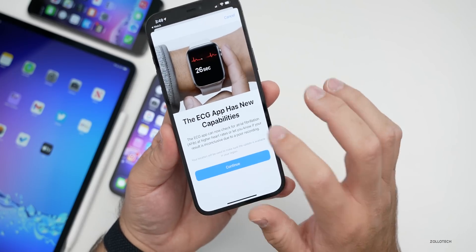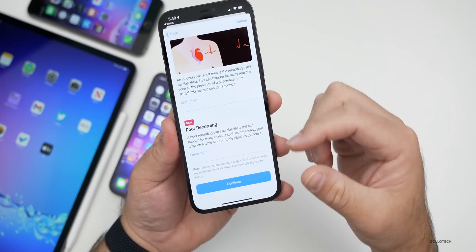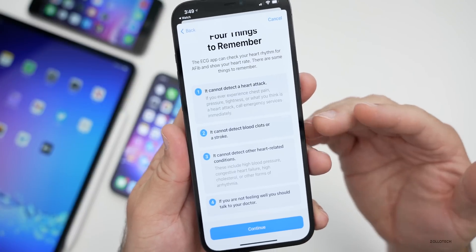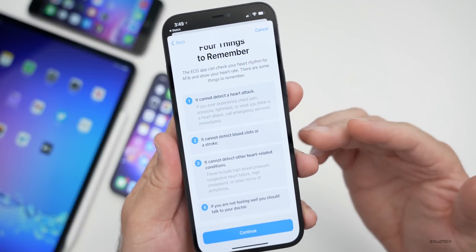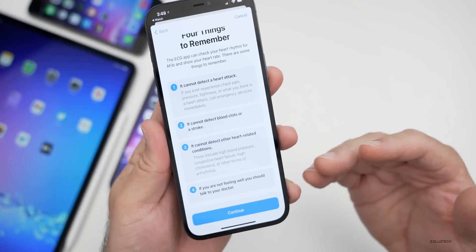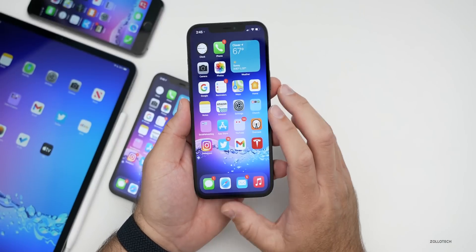It has new capabilities and goes into more detail about poor recordings. It also talks about four things to remember: it cannot detect a heart attack, blood clots, or a stroke, and it cannot detect other heart-related conditions. You need to speak to your doctor if you have those problems. So those are all of the Apple Watch updates, which I think is really great to see.